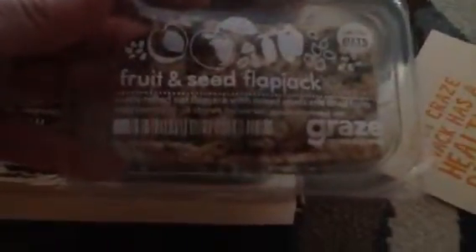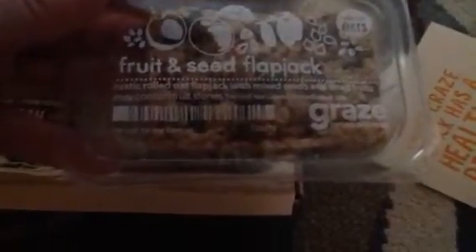Here we've got fruit and seed flapjacks — rustic rolled oat flapjacks with mixed seeds and dried fruits. I've gotten a flapjack in the past. These are absolutely delicious. Great little snack to have for the afternoon. I can't wait to have that one.